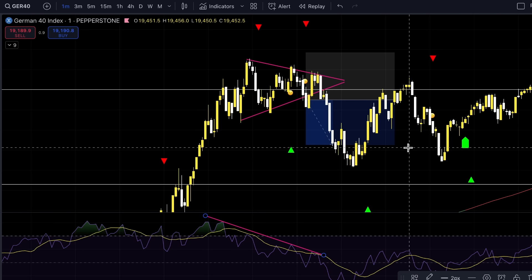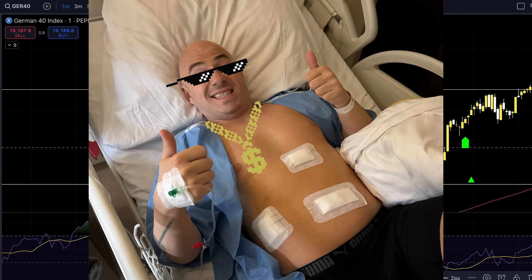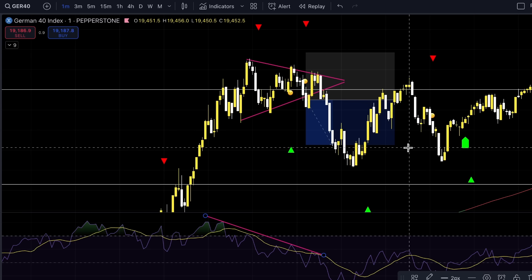I also didn't want to be in a trade too long on this day because I had to pack up my stuff for a week-long trip to the hospital to get my gallbladder removed. But because it's strategy wars and I wanted to compete for my team and add some points to the roster, I took this trade last Monday.